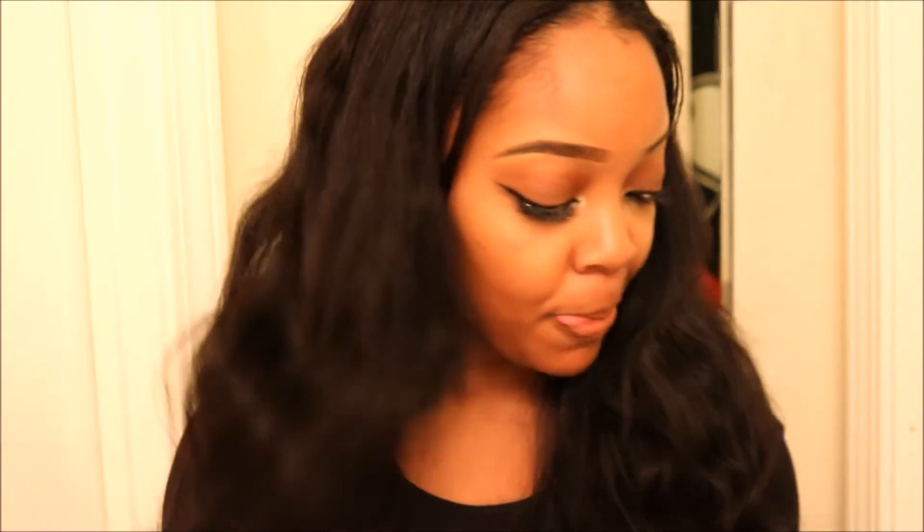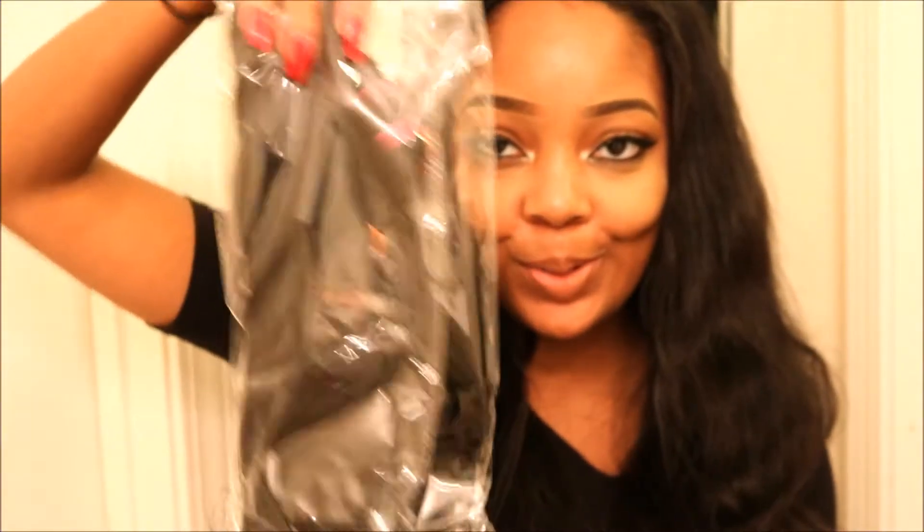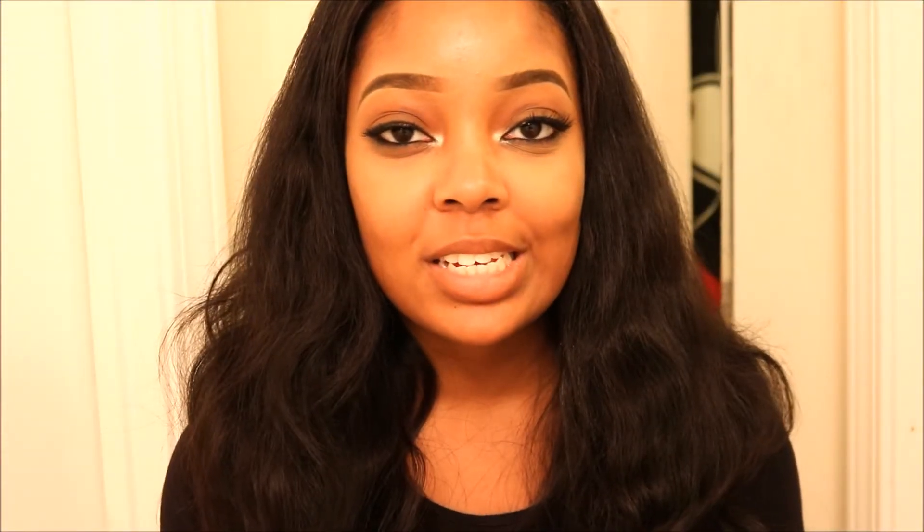The hair I got is three bundles of Cambodian straight. It is two 22s and a 20. It comes with a little price tag attached, the usual ones, with her signature Andabu Hair bag. It's really cute. Initially she was just going to send me two 16s, but she said she didn't want to send me shorter hair if I was used to longer. So I said 22 inches is fine.